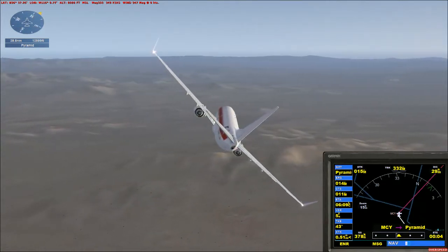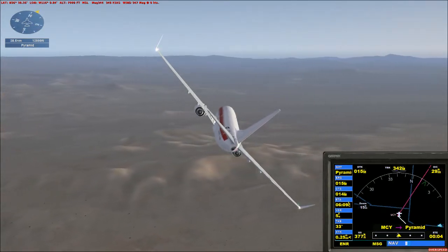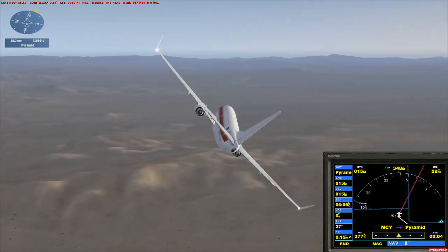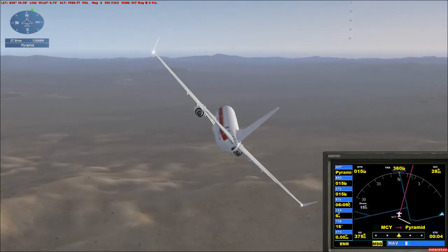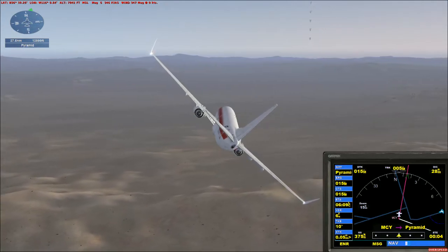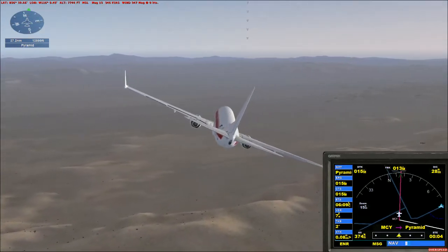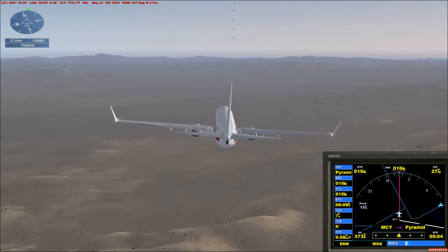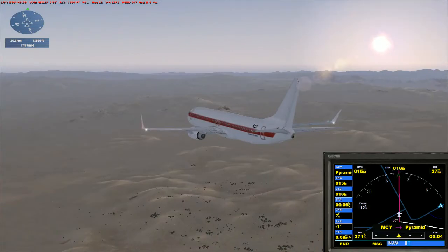[ATC]: Janet 356, unidentified fast-moving traffic, 2 o'clock, 10 miles westbound, altitude unknown. Report traffic in sight. [Pilot]: Janet 356 looking. [ATC]: Janet 356, traffic now 12 to 1 o'clock, less than a mile west... Let's see a UFO! Oh! What the? Janet 356, that was a close one.